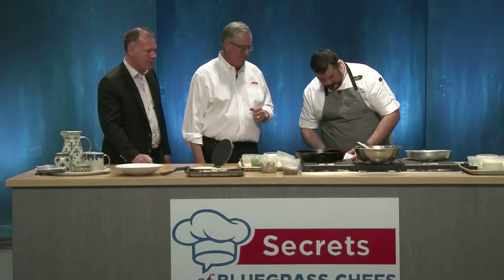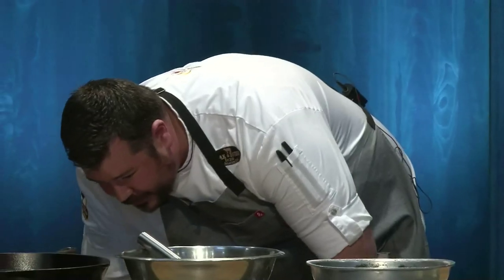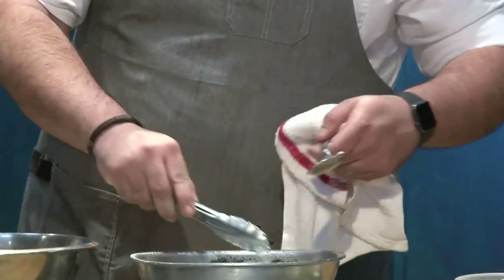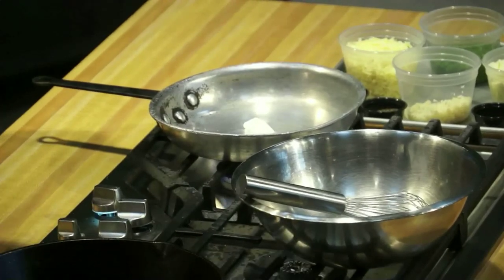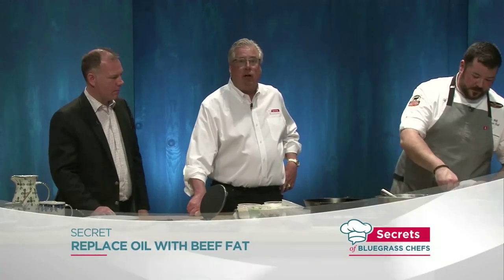We start with the hand pies today. First thing, I want to get my pan good and hot because we're going to caramelize these onions. I'm going to start with beef fat — a lot of restaurants use olive oil or vegetable oil, but we use beef fat. We're a steakhouse and go through a lot of it. In the hand pie dough itself, instead of using butter like most people do, we use beef fat. Secret revealed.